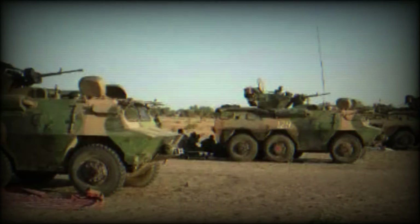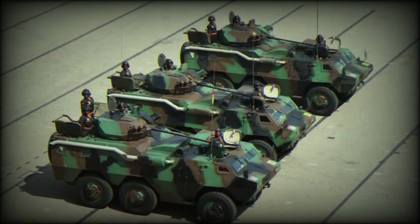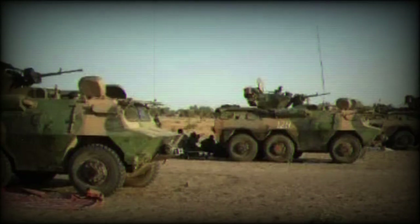Type 91, ZFB-91, is an internal security vehicle developed in 1991. The Type 91 has a one-man turret armed with a 35mm automatic grenade launcher with tear gas grenades and a coaxial 7.62mm machine gun. It was also fitted with flashlights, a searchlight, and a siren.